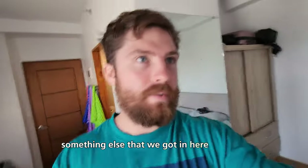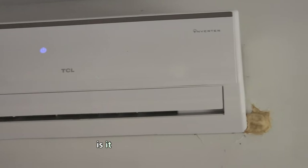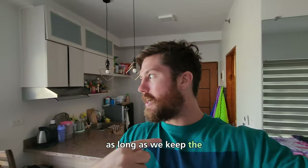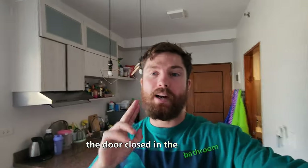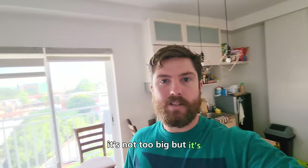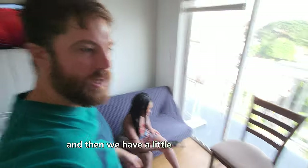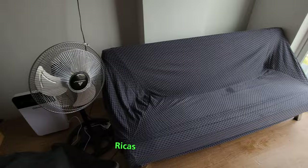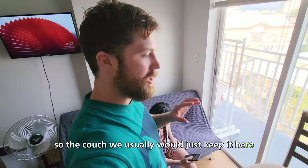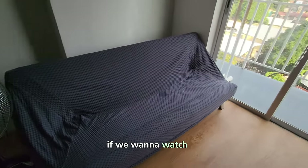We also have air conditioning with a remote that cools the room pretty fast as long as we keep the bathroom door closed. The place came with a TV — it's not too big, but it's the perfect size for the room. Then we have a little couch where Rika's chilling. We usually keep it there but can move it over if we want to watch TV.